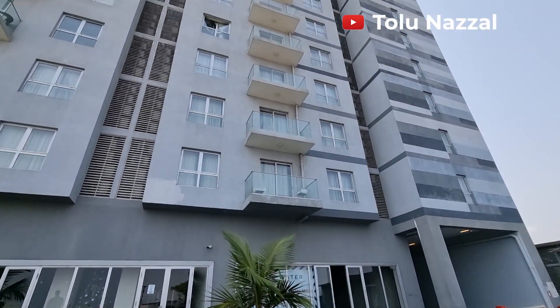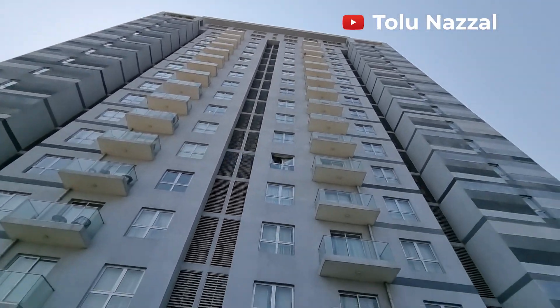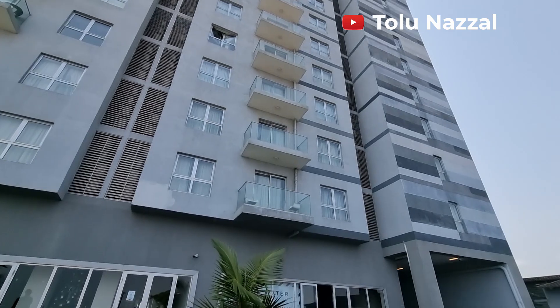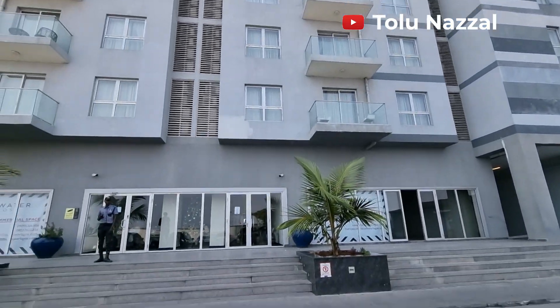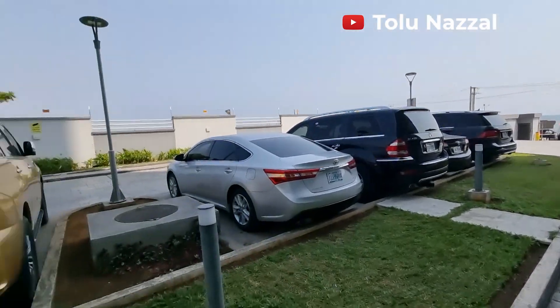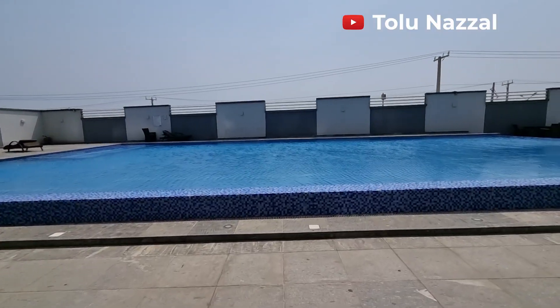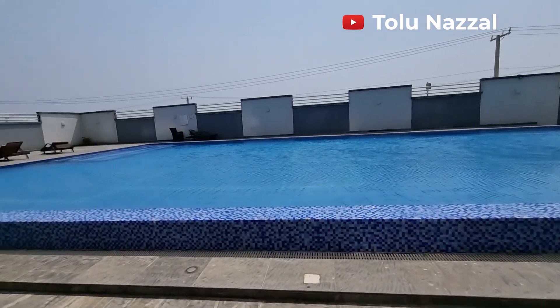This is the building — it's about 17 floors up. The environment is clean, classy, and very peaceful. I'll show you the facilities before we go into the apartments.